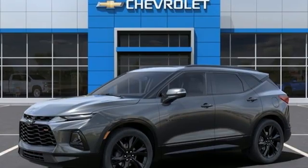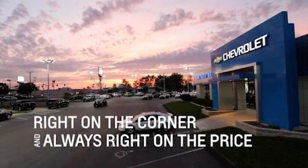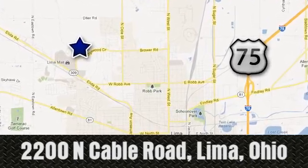Chevrolet, 100 years of icons. Hurry in today for a test drive. Right on the corner, and always right on price — Lima Auto Mall Chevrolet Cadillac, 2200 North Cable Road in Lima, Ohio.